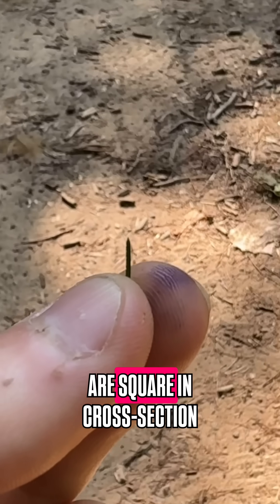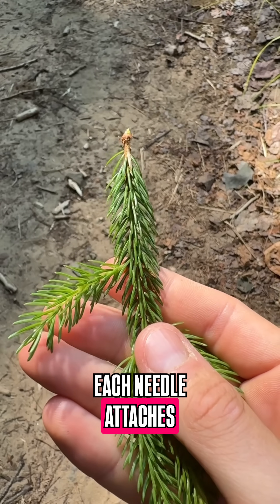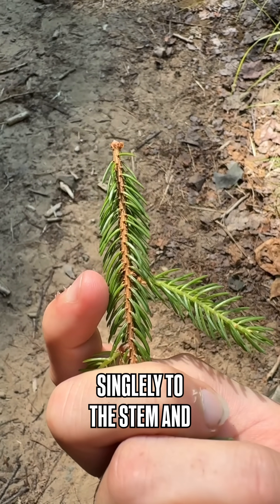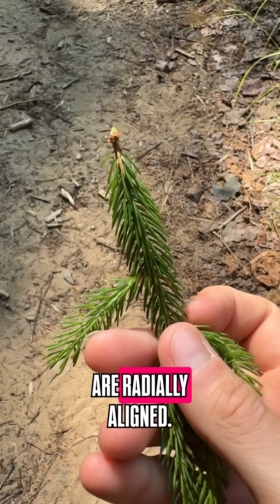They typically have sharp needles that are square in cross-section, so you can roll them between your fingers. Each needle attaches singly to the stem, and needles depart the branch in all directions, or are radially aligned.